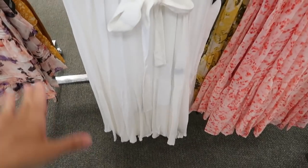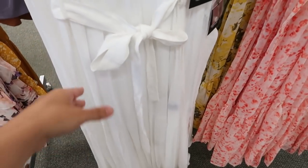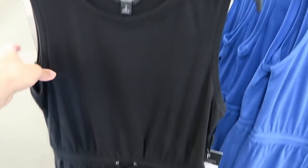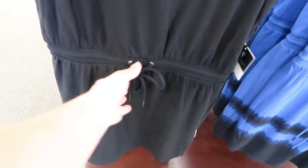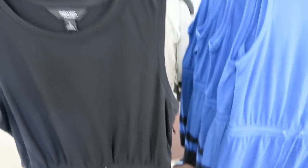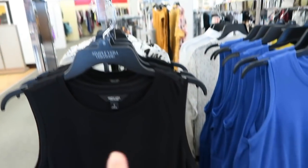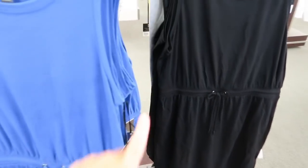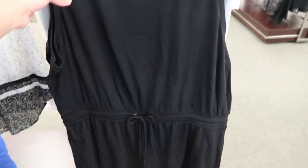Here's a new little drawstring dress from Simply Vera with a crew neckline, sleeveless, with a waist drawstring. It does not have pockets. This one is normally $58, so it'll come down to $43.50. Comes in black and a blue with black stripe.